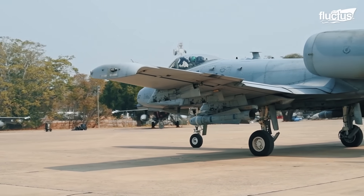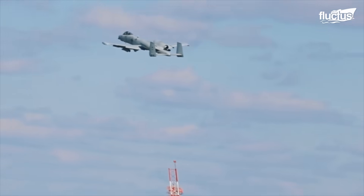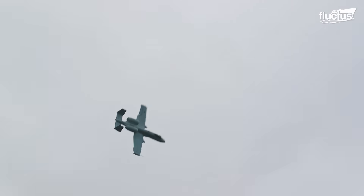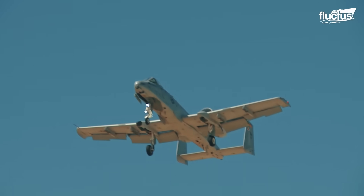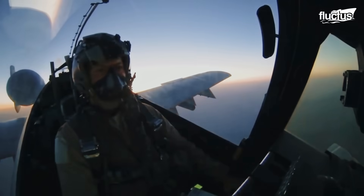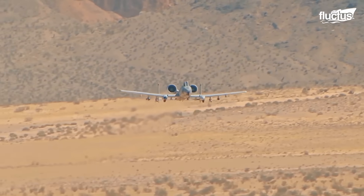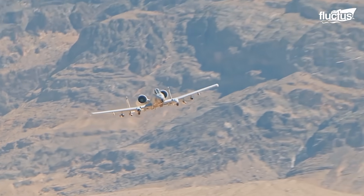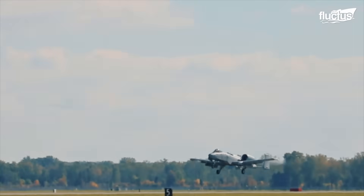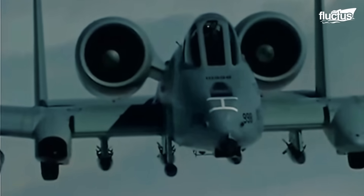The A-10 is a low-wing jet aircraft with a maximum speed of 381 knots at sea level and a cruising speed of 300 knots. Stall speed at a gross weight of 30,000 pounds is 120 knots, or 138 miles per hour. The combat radius is approximately 250 nautical miles, allowing it to loiter over the battlefield for extended periods. The ferry range is 2,240 nautical miles, or 2,580 miles, providing wide operational flexibility. The rate of climb is 6,000 feet per minute, while the maximum altitude is 45,000 feet.